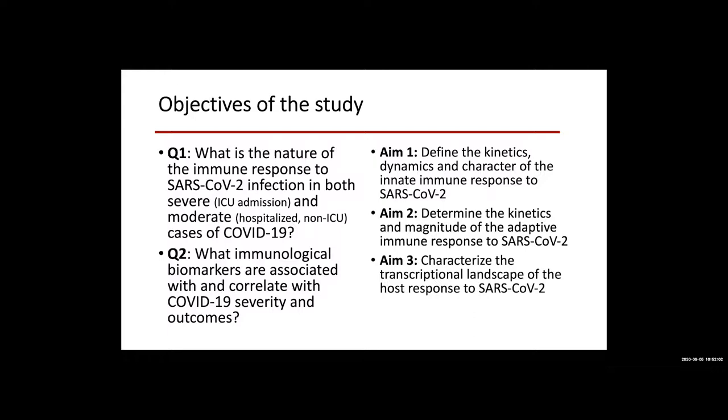And then aim three will look at the transcriptional landscape of the host response to SARS-CoV-2.